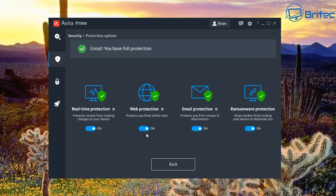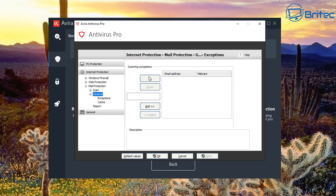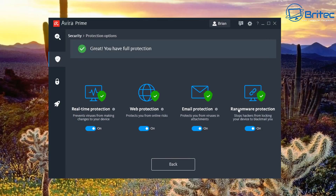You can add application rules and other settings under web protection. There's also email protection — clicking it opens the same settings box, dropping down a tree covering PC protection, internet protection, and mail protection. You can add your mail protection for your email client and set exceptions. Ransomware protection has a toggle switch to stop ransomware from hitting your system.